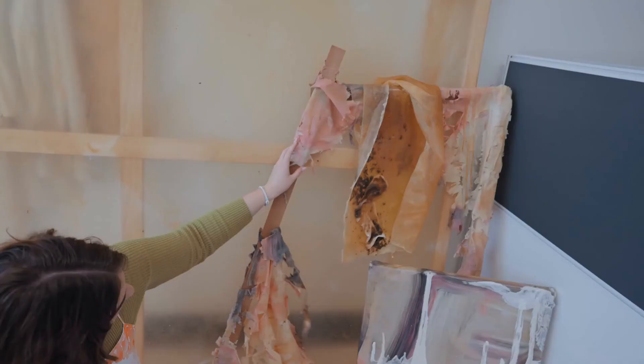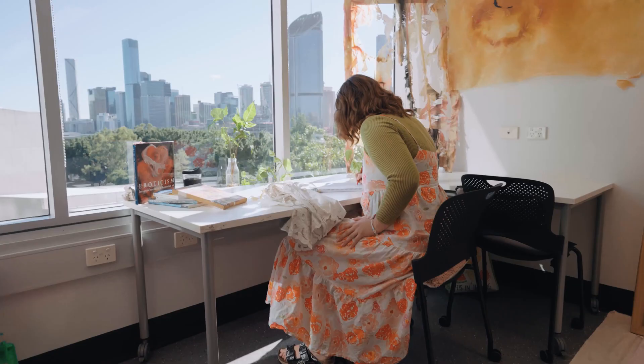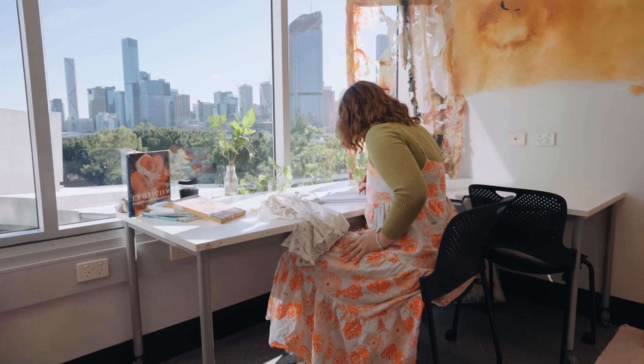Here at Griffith QCA campus, it's a place that celebrates creativity, diversity, and the spaces, the teachers, your peers — it creates an environment where you just completely grow as an artist.